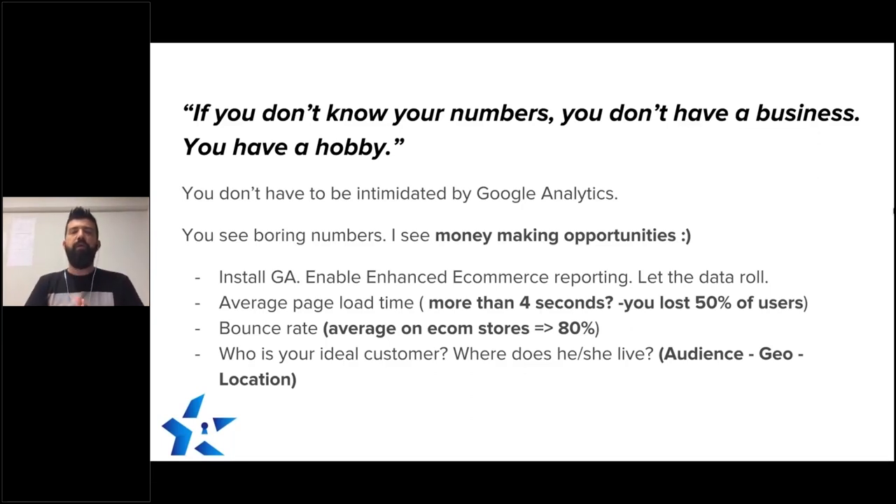So let me tell you really quickly what are the things that you need to do. First of all, install Google Analytics — it's really easy to do, and there are three step-by-step videos inside the mini course. You need to enable enhanced e-commerce recording, because you'll be able to see way more data: how many people are at the cart but don't buy, how many people start the checkout process but don't buy. You'll see where the leak is in your funnel, where people are dropping off. And then let the data roll.